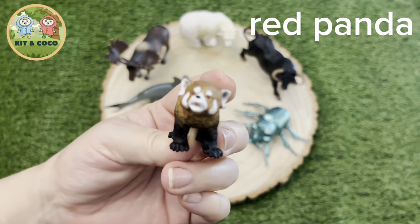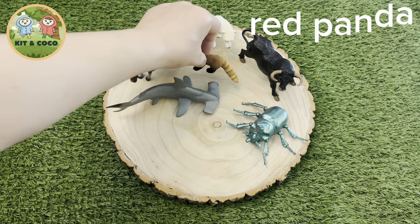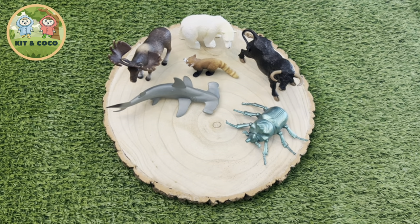Red Panda: Did you know red pandas can sleep for up to 17 hours a day? And when they do sleep, they like to sleep in their tails. That's so cute!